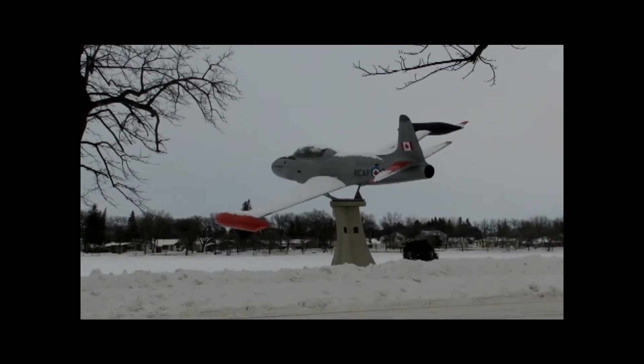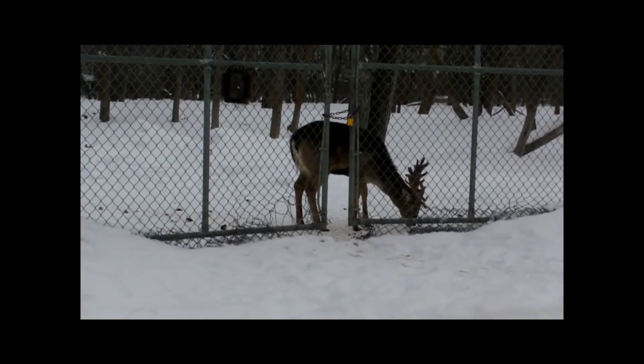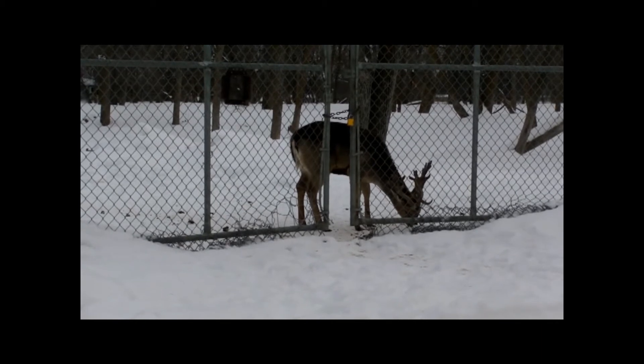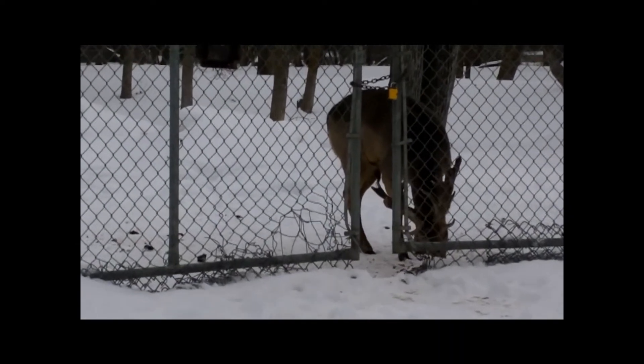Even without the centre, the island is still worth exploring. It has an outdoor water park, playground, a retired fighter plane, and a reindeer pen. The deer hang out all year and are fun to try and spot from outside the pen.